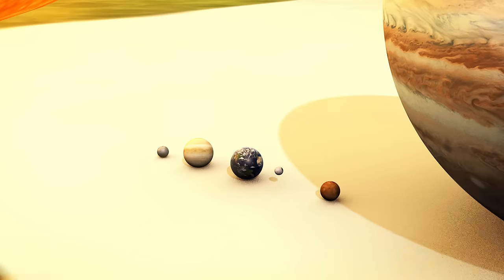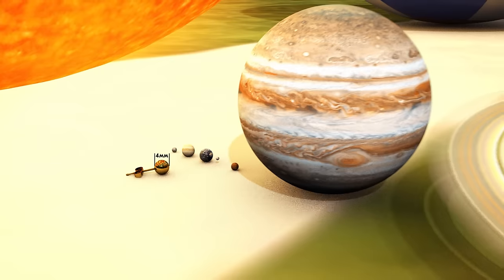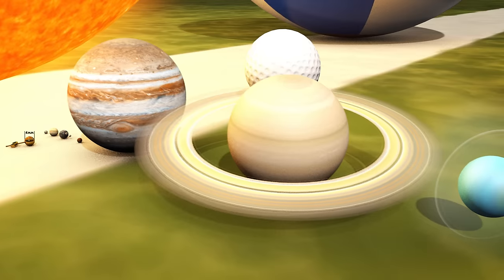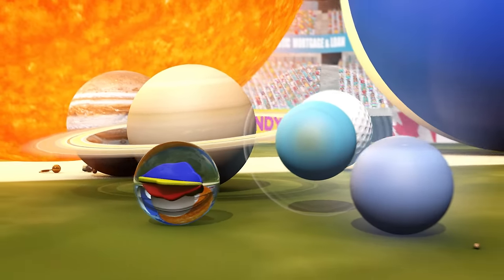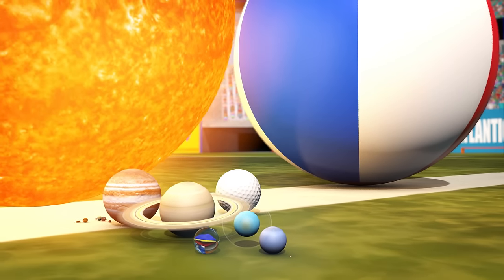At this scale, Earth and Venus are the size of a small stud earring, only 4mm in diameter. Jupiter is about the size of a golf ball. Uranus and Neptune are the size of a small marble.